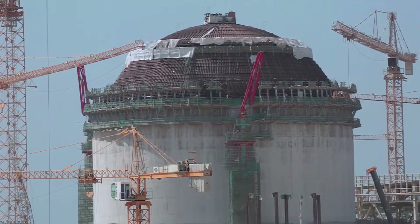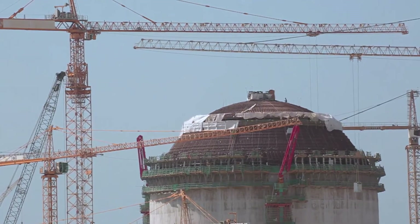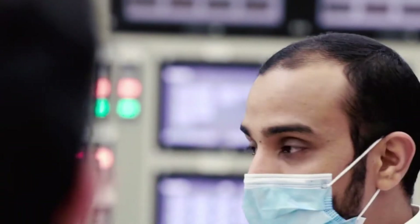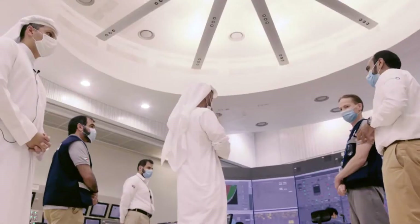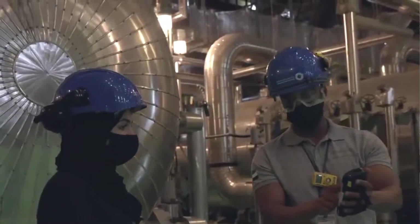Moreover, the plant is designed to withstand earthquakes of 7.0 magnitude or higher on the Richter scale, and ENEC executes world-class safety and security processes and systems that ensure the safety of the public, ENEC employees, and the environment.